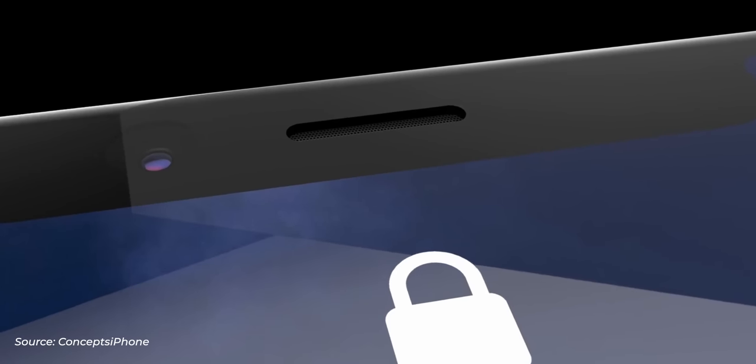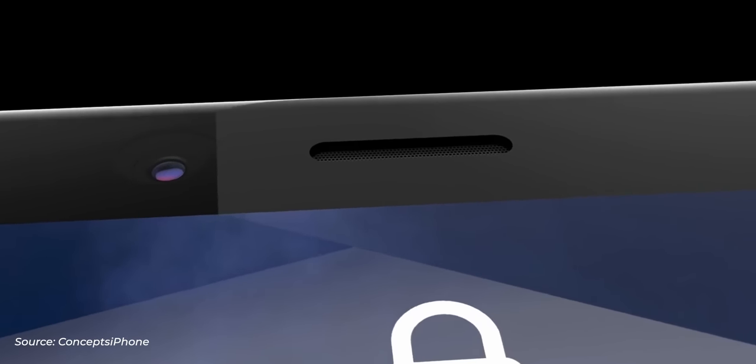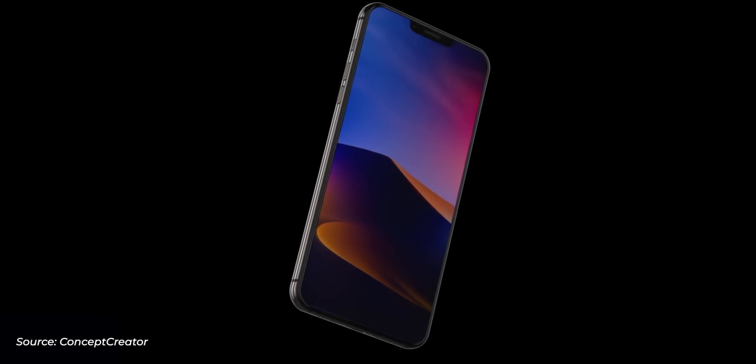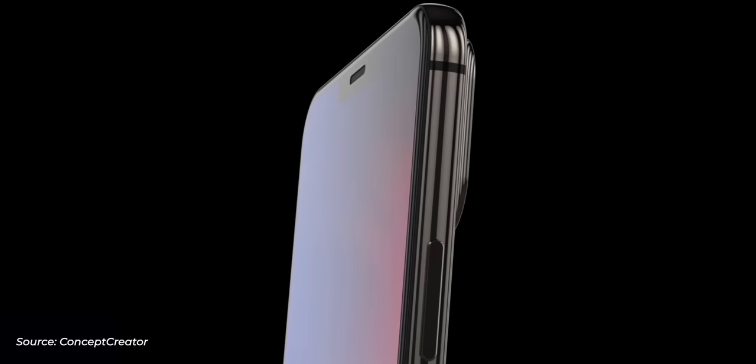Moving up from the screens, Face ID lives in that notch, which should be getting a little bit smaller, faster, and more versatile. Essentially it's going to be what the iPad Pro version has, which means you can use it in different orientations — you can turn it sideways, even upside down, and it will work.